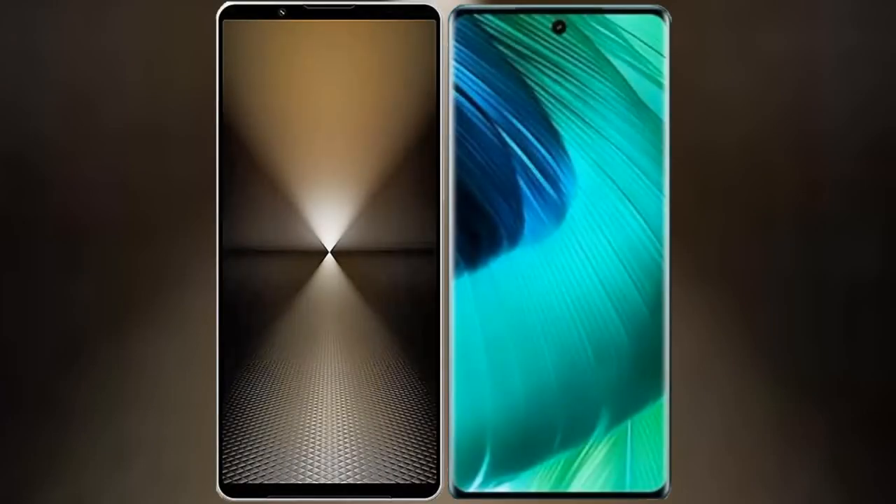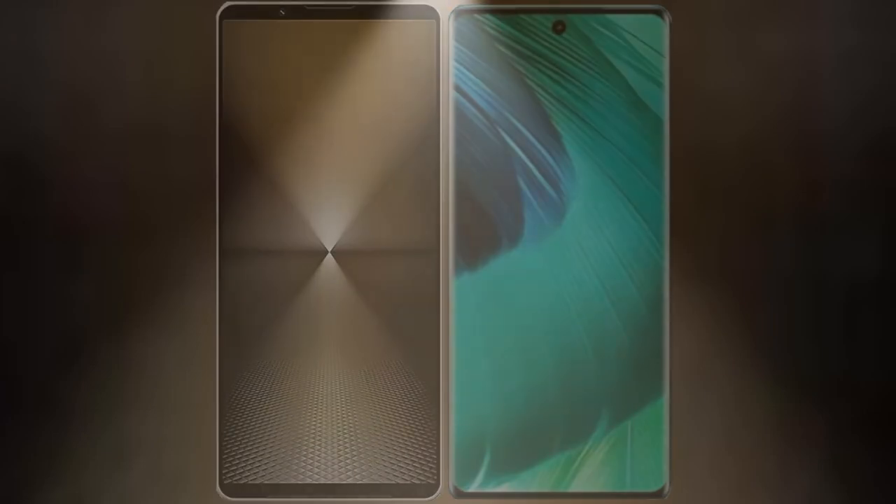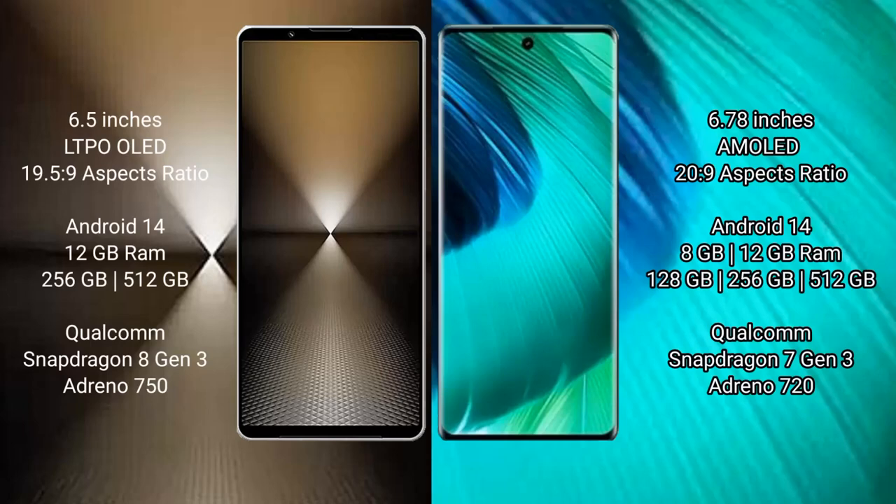I will compare the new Sony Xperia 1 Mark 6 with Vivo V30. Sony Xperia 1 Mark 6 comes with a 6.5-inch LTPO OLED display with an aspect ratio of 19.5:9. Vivo V30 features a 6.78-inch AMOLED display with an aspect ratio of 20:9.